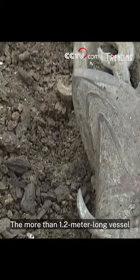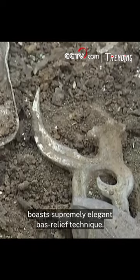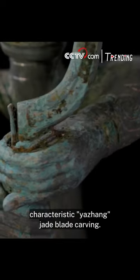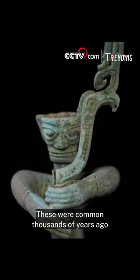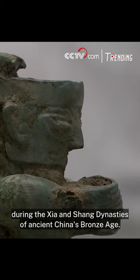The more than 1.2-meter-long vessel boasts supremely elegant bas-relief technique. In particular, its entire nose is covered with characteristic yashang jade blade carving. These were common thousands of years ago during the Xia and Shang dynasties of ancient China's Bronze Age.